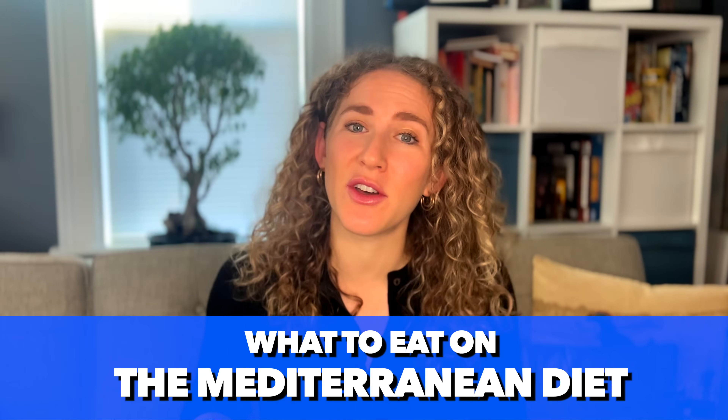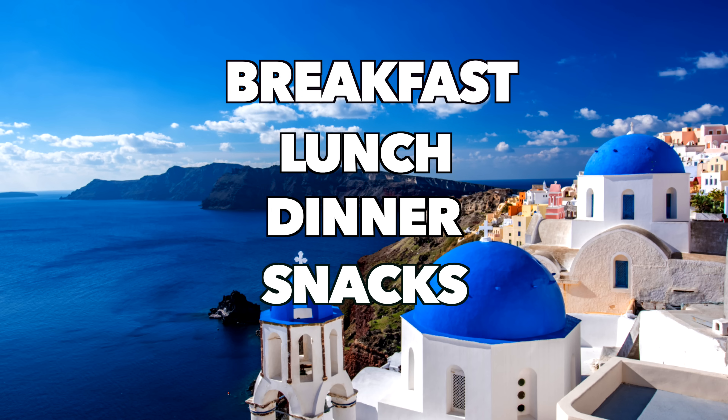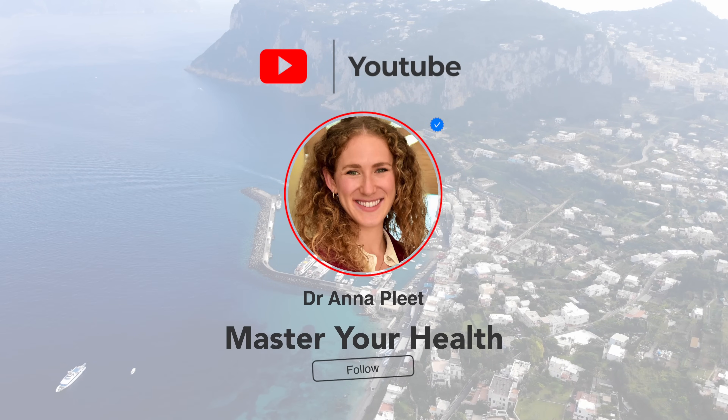In this video I'm going to give you so many ideas for what to eat on the Mediterranean diet for breakfast, lunch, dinner, even snacks and desserts. By the end of this video you're going to be equipped with all the information you need to get going on this healthy eating plan. I'm Dr. Anna, a medical doctor trained in Italy, and on this channel you'll learn how to master the Mediterranean diet and your health.